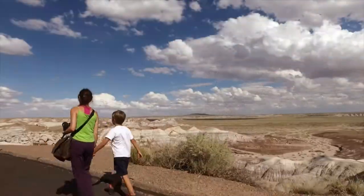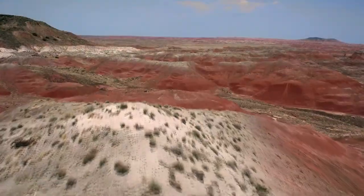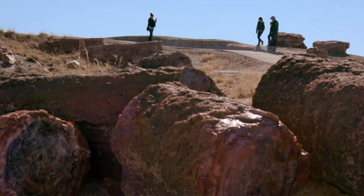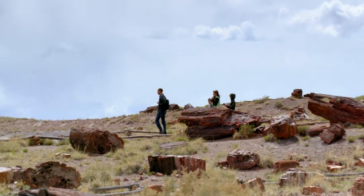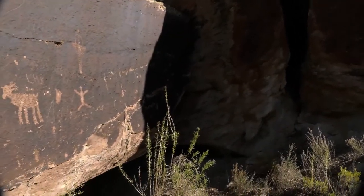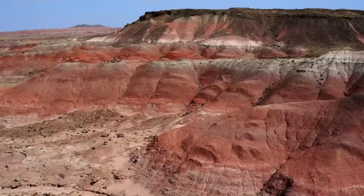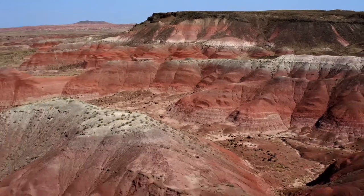Drive the park road. Take in the extraordinary vistas of the Painted Desert. Explore accessible trails through fields of magnificent petrified wood. Discover voices of the past in the petroglyphs. Petrified Forest National Park is more spectacular than ever.